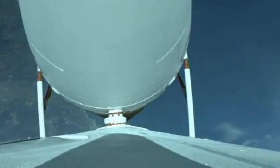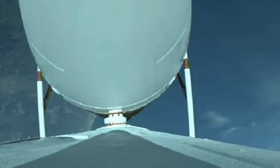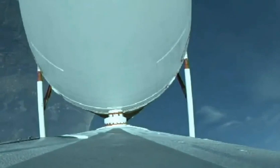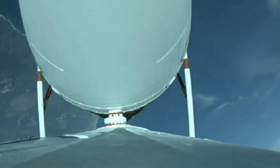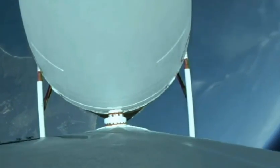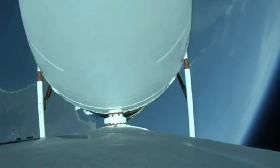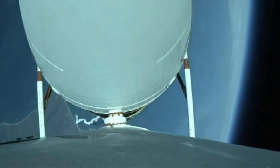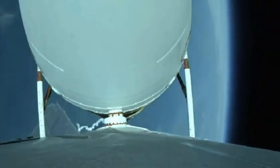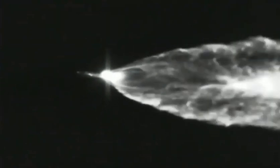Now two minutes 10 seconds in. Chamber pressures on all three R-68A engines continue to look good. Vehicle has now gone to closed loop guidance; vehicle body rates look good. Now two minutes 30 seconds in. Just over three minutes remaining in the boost phase of flight. Engine operating parameters continue to look good. Now passing two minutes 42 seconds in. The Delta IV rocket now weighs just one half of what it did at launch, burning propellant at a rate of almost 5,000 pounds per second.